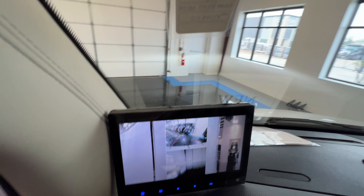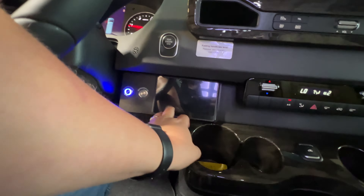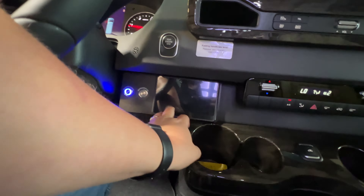Beautiful interior. Got our new octagon stitching. Here's your four-way camera system. Cruise control, blind spot indicators.